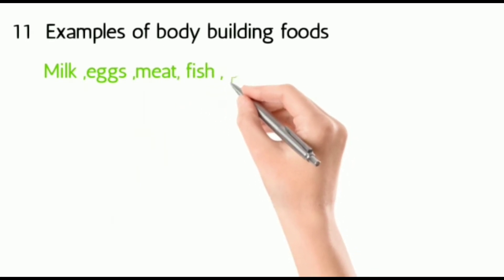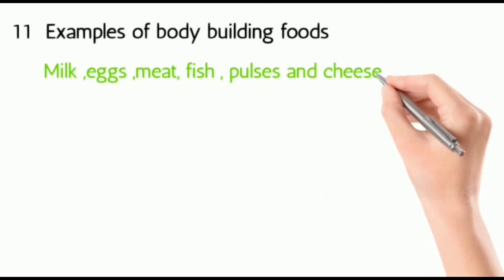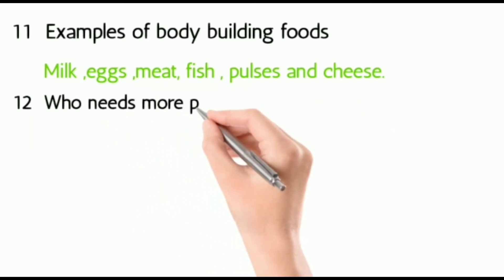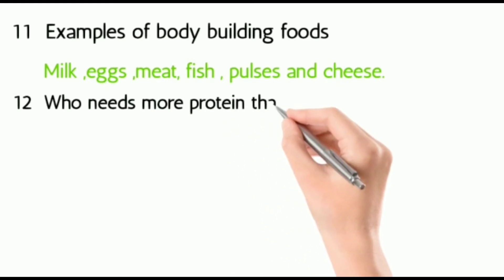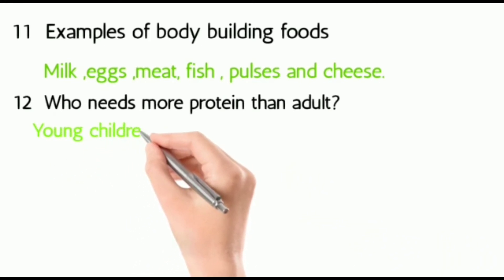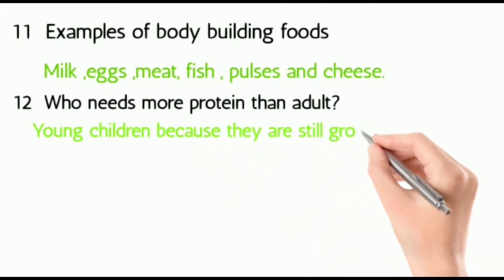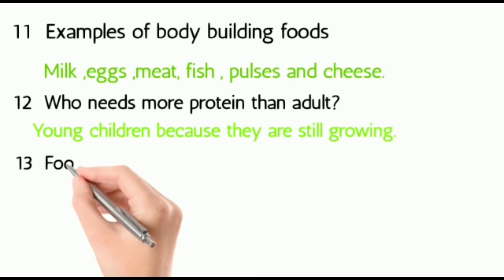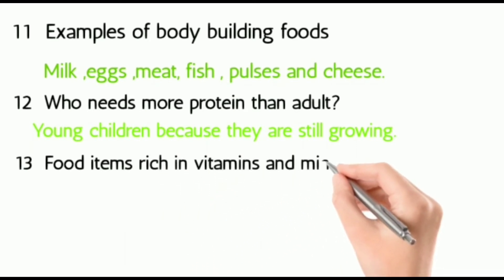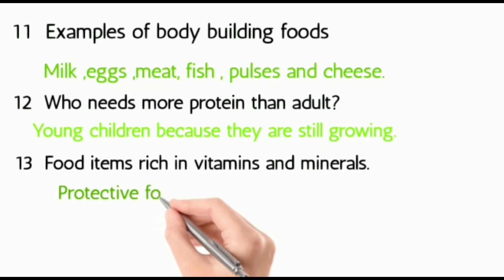Examples of pulses: gram, green gram, black gram, peas, etc. Twelve: who needs more protein than adults? Young children, because they are still growing.